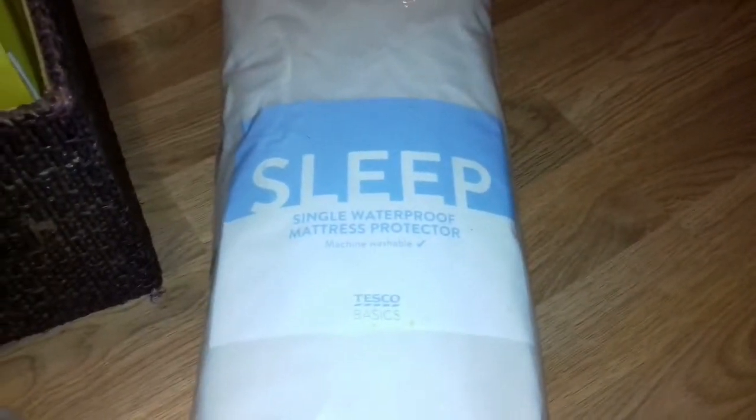In today's video we're going to go through these bags. Let's start with this one — it looks interesting. So this one was just in the bag. What's this? A Sleep Single Waterproof Mattress Protector, Tesco Basics. Looks sealed to me — I can't see anything wrong with it. I'll double check to make sure it hasn't been opened and someone's just put it in there.